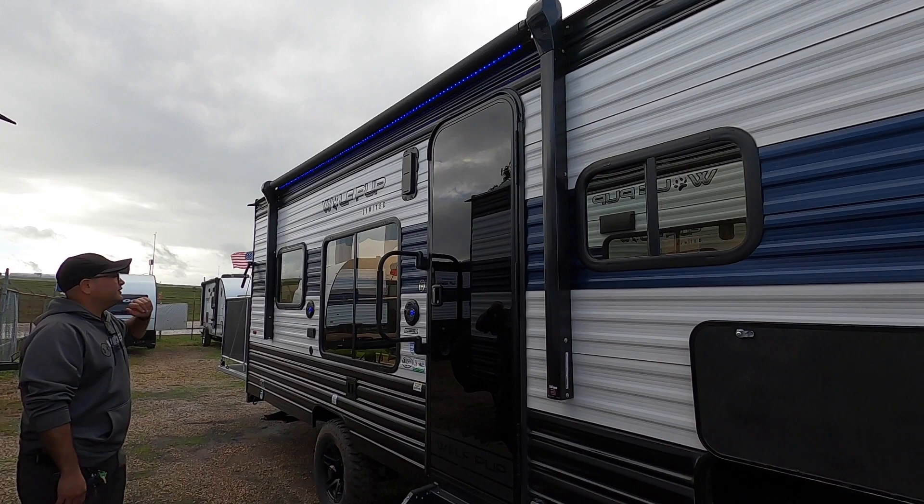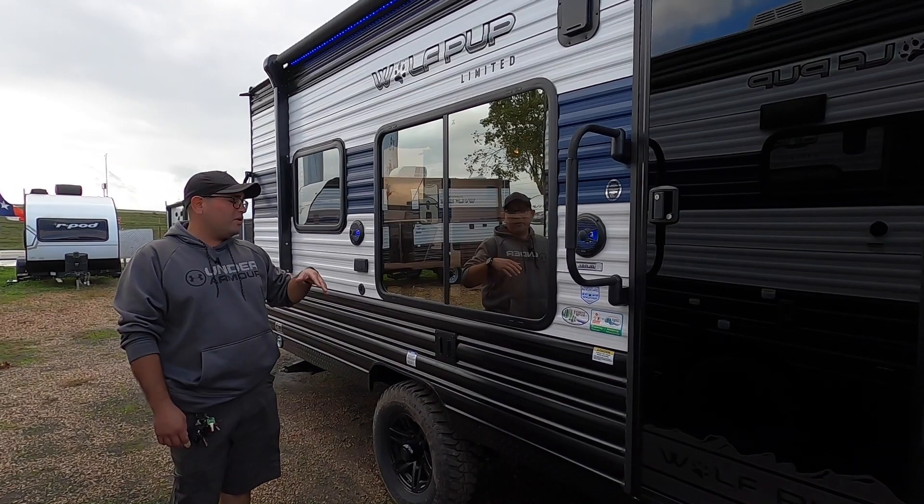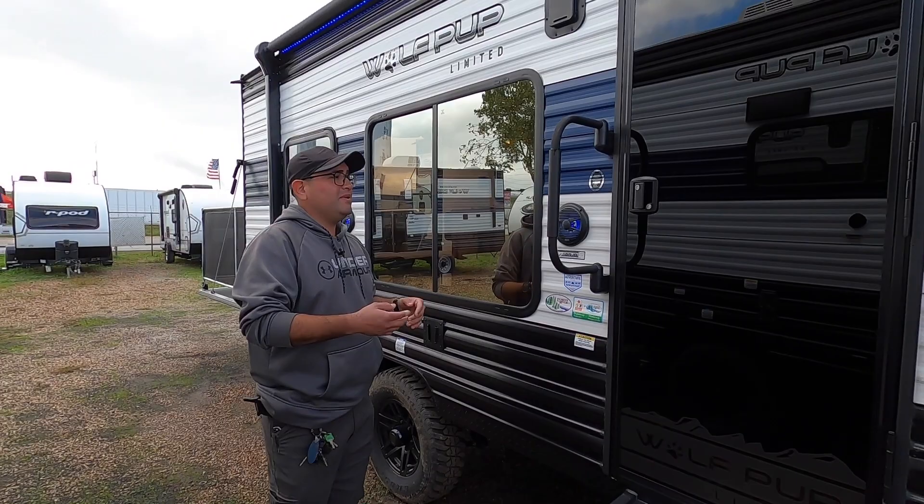We also have a large electric awning with blue LED lights. These match the lights that are in the marine-grade speakers, so you can play music just inside, just outside, or both. We also have a TV mount here with power and coaxial as well.